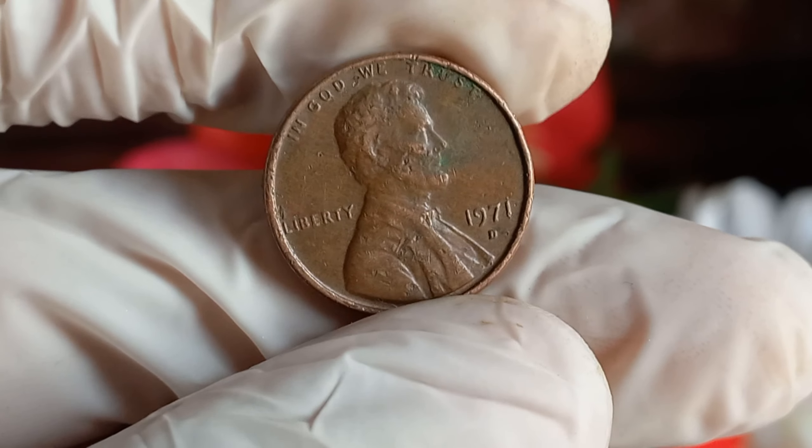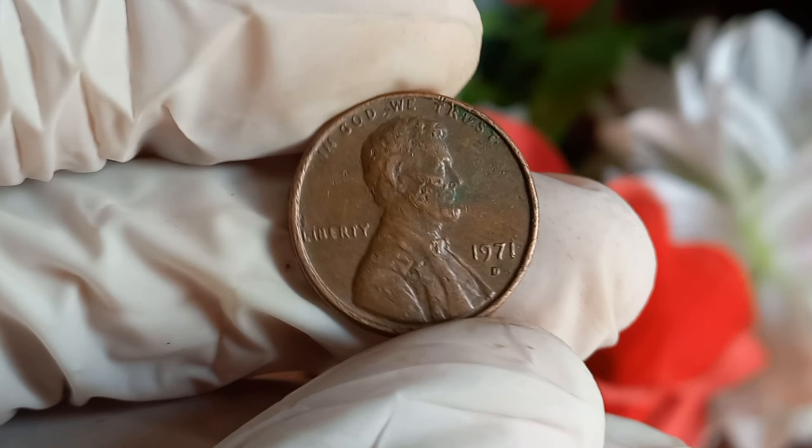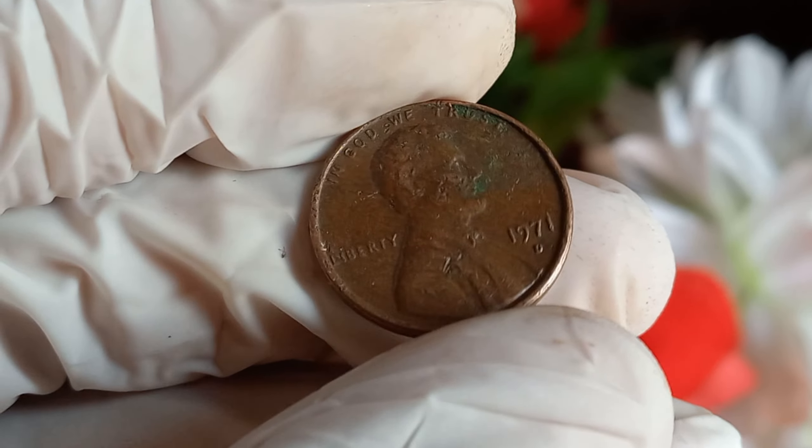Grading plays a crucial role in determining the value of a coin. Coins in pristine condition, graded by reputable agencies like NGC or PCGS, can command top dollar in the market.